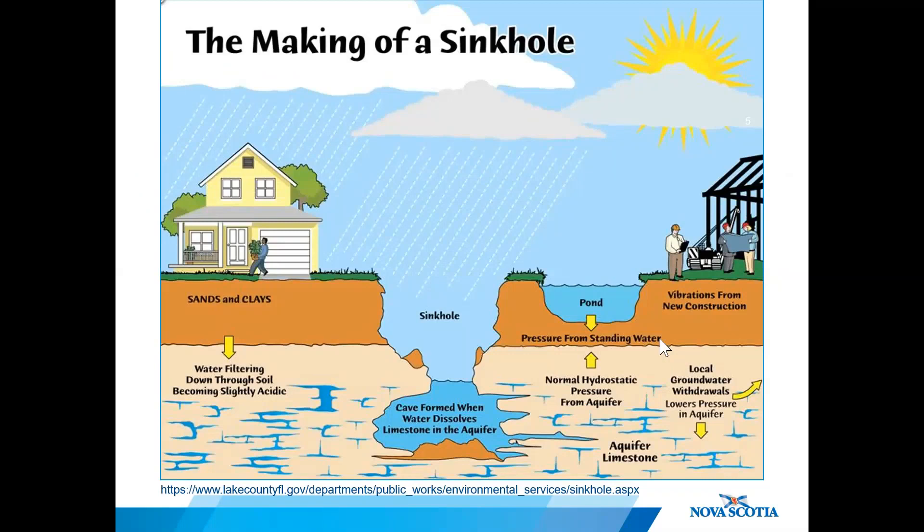Water plays an important role in the formation of sinkholes and karst terrain. Changes to the natural hydrological balance can contribute to sinkhole formation — whether from surface water runoff, precipitation, or changes in the subterranean groundwater system. For example, diverting water through ditches or downspouts into karst-prone areas can focus dissolution of the bedrock, leading to an increased risk for sinkhole development.